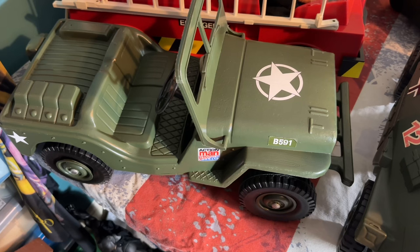The Jeep is quite a common vehicle and it's easily found on eBay. This one's in really good condition. It was originally released in the 1969 catalogue and it was number 34706.